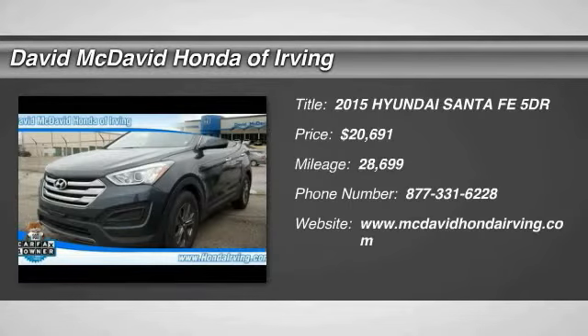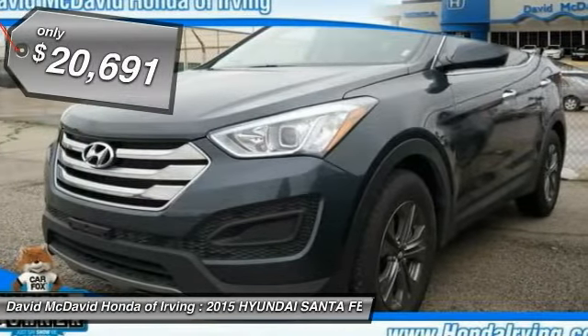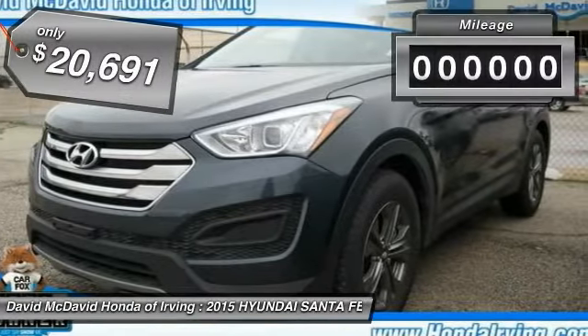The 2015 Santa Fe — style, quality, performance, value. Need we say more? And is priced below $25,000.